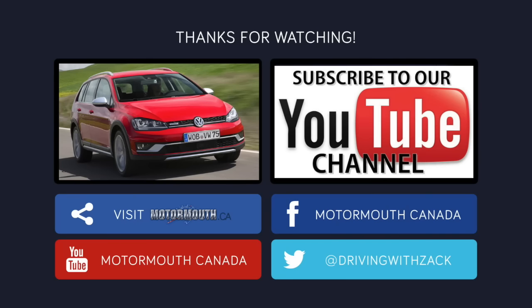Thanks for watching and make sure to subscribe. If you want to watch a full review on the all-new Volkswagen Golf Alltrack, click the picture on the left.